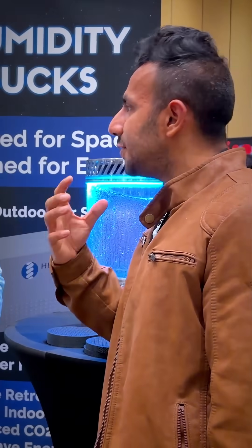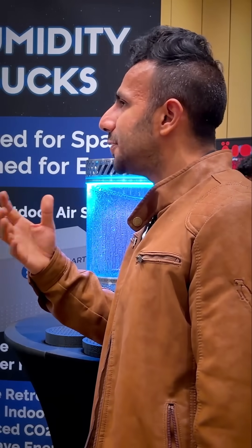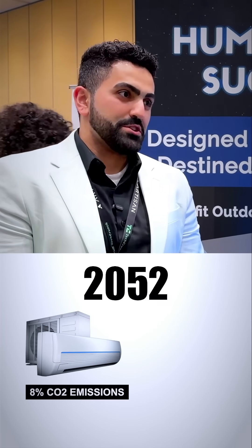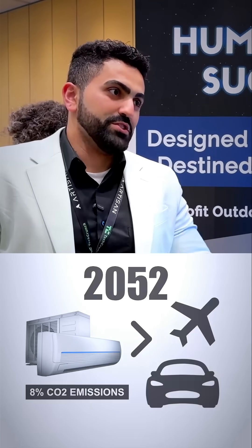We can also increase the indoor air quality and make the indoor space much healthier for occupants. Because the amount of CO2 emitted in the next few years will be maximum from air conditioners. By 2050, air conditioning is going to account for 8% of global CO2 emissions — that's going to be more than the aviation industry and more than passenger vehicles on the road as well.